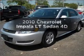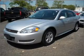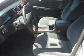Get noticed in this 2010 Chevrolet Impala. If you're looking for a first-rate auto, this one could be yours today, with a reliable engine that responds smoothly to its automatic transmission.